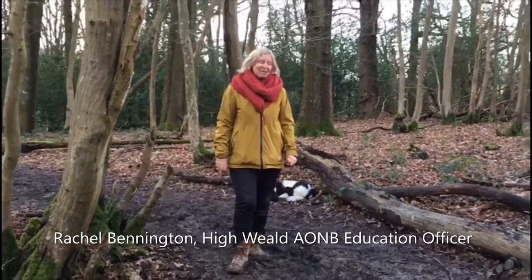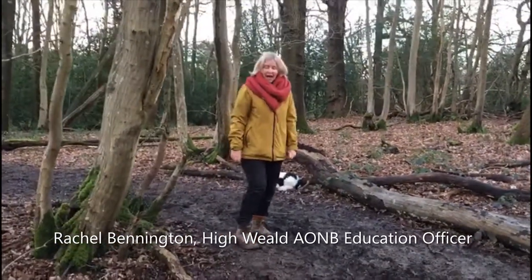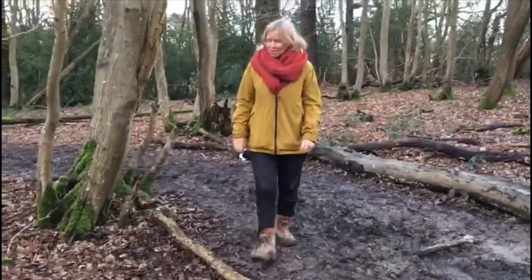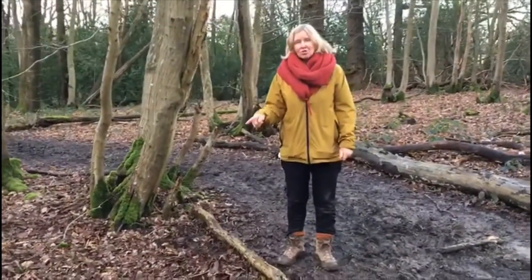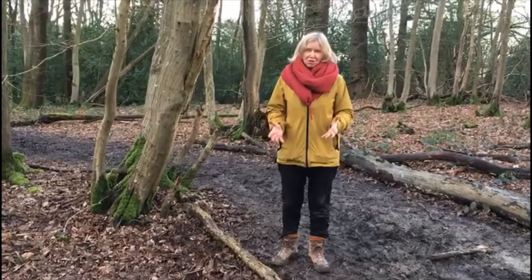I've been going on a really muddy woodland walk with my dog Biggles, and one of the things I've noticed is all the bluebell shoots are starting to come up, which is really exciting because it means spring's on its way.